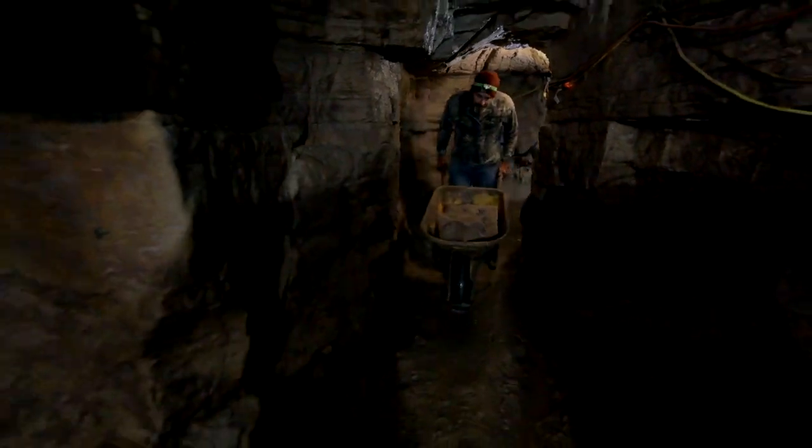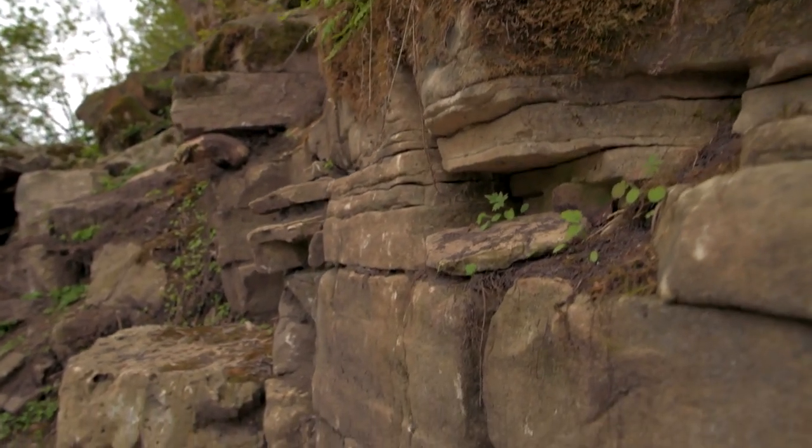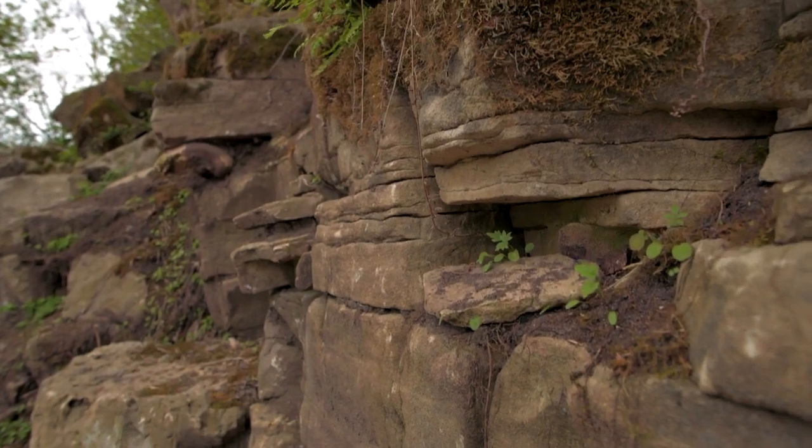So what you want to do is go when it's really, really cold outside, and then you look for what the caves breathe — they actually breathe out warm air.